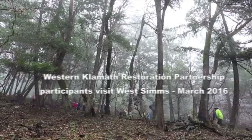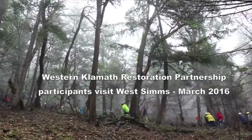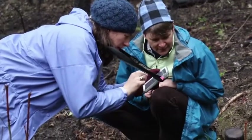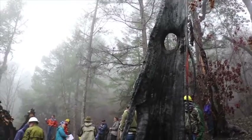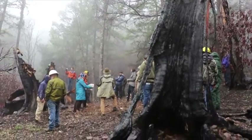A good opportunity exists here at the West Sims unit, which we've been taking advantage of, is to get specialists out on the ground to see what fire looks like as an initial treatment and to see that transformation over time to improve wildlife habitat and fisheries habitat.